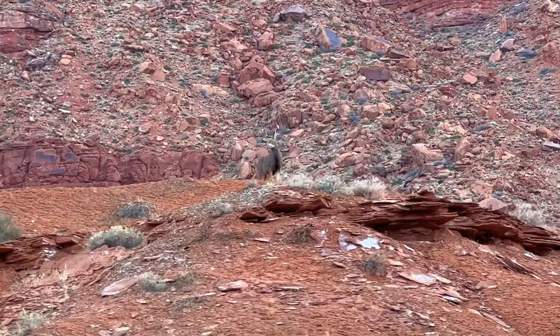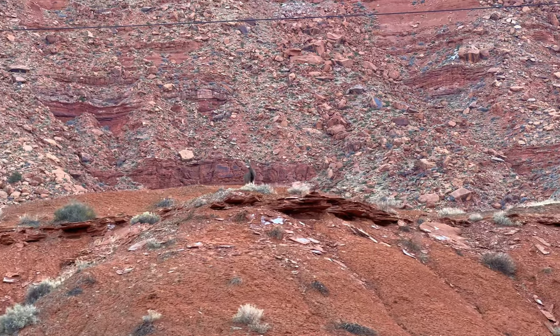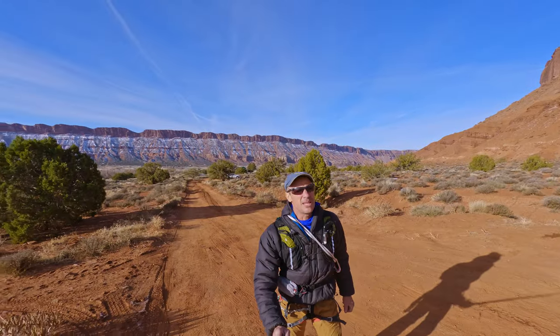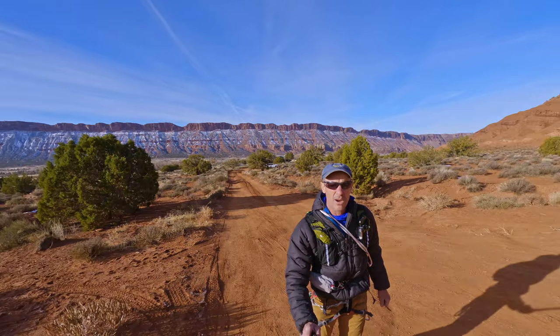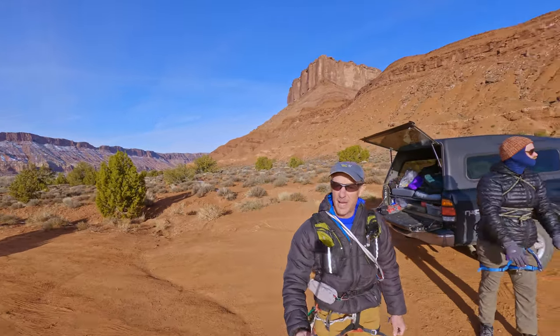Hey! Good morning! We are here in Castle Valley, Moab. Beautiful day! Behind me is Porcupine Ridge that is just covered in snow. It's making us a little concerned about our adventure for the day. We are planning on doing Perriott Mesa, which is right behind me now.